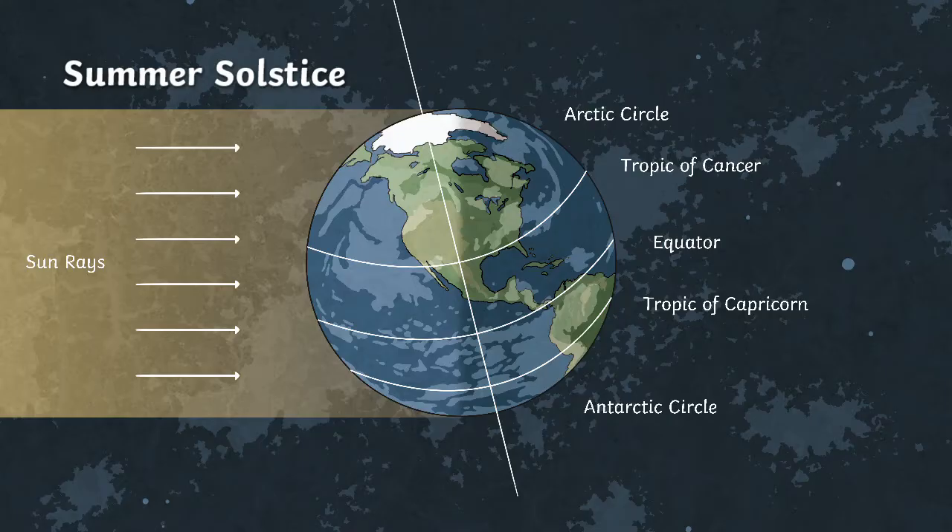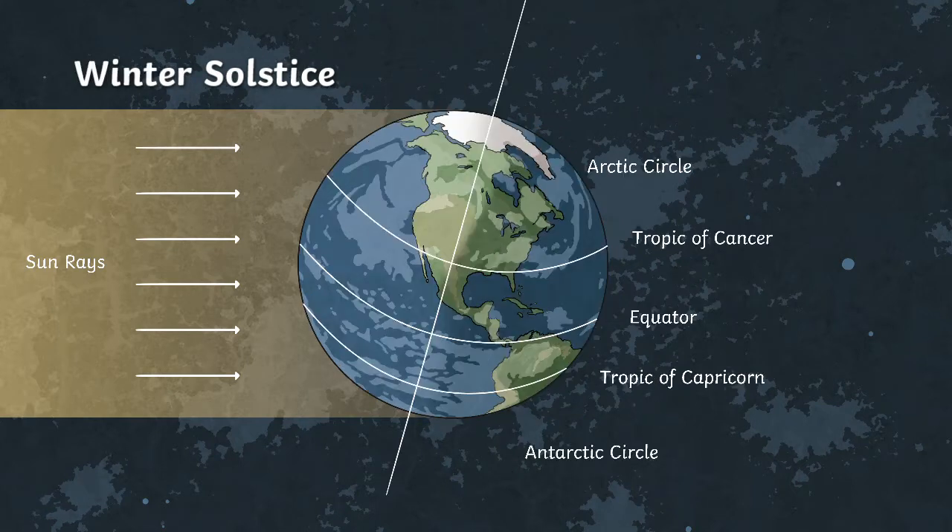However, in the winter it's the opposite and the sun will barely come up at all. But back to the temperature — though the sun is there during the summer, Antarctica and the Arctic don't get that much heat from the sun. This is because it's very low on the horizon, so we don't really get that much direct sunlight going to the poles.